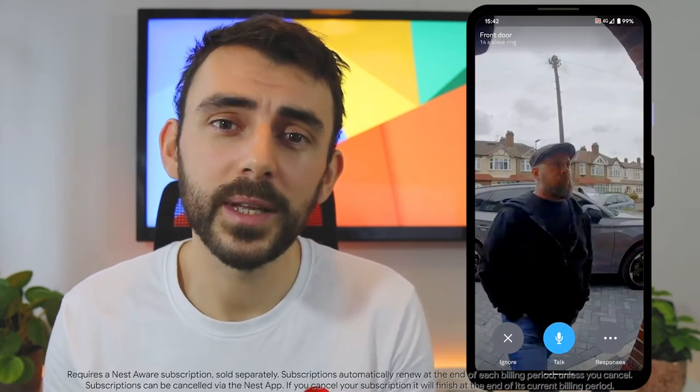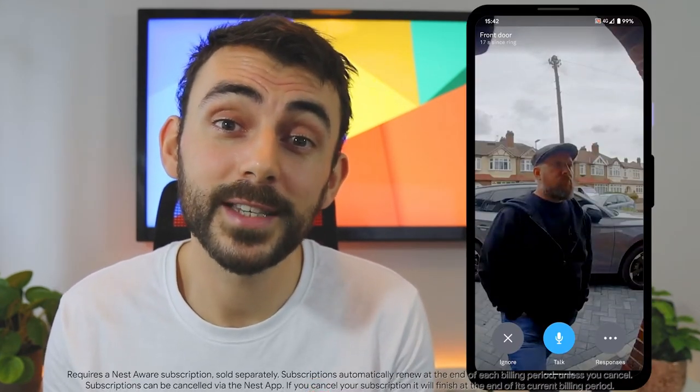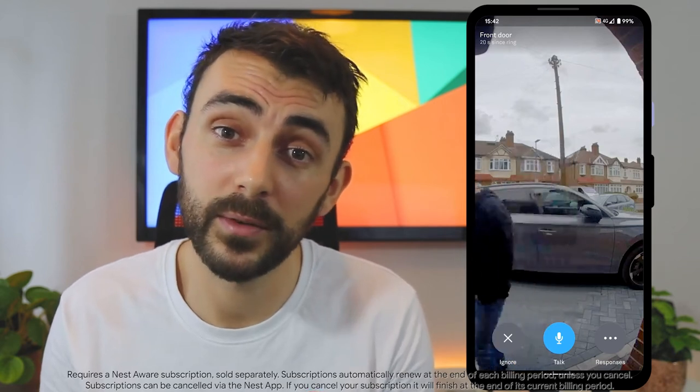We also have a camera for the front door, the Nest Hello, and this ties together features you love from Google Nest cams plus some new ones of its own, along with the familiar interaction of a doorbell. For example, Nest Hello has been designed to show visitors head to toe, including any packages they leave on the ground, so that way you don't miss a thing.